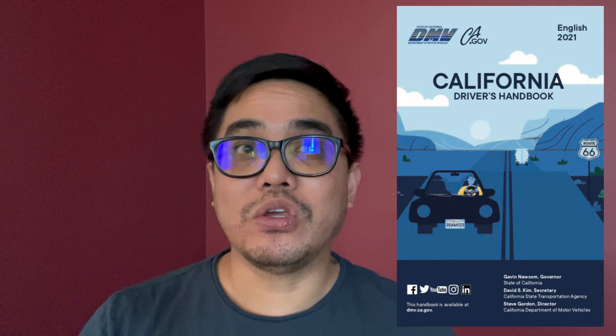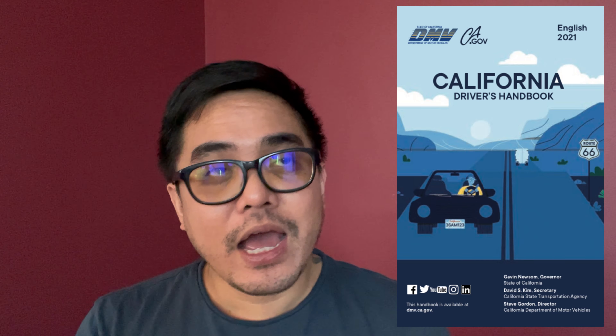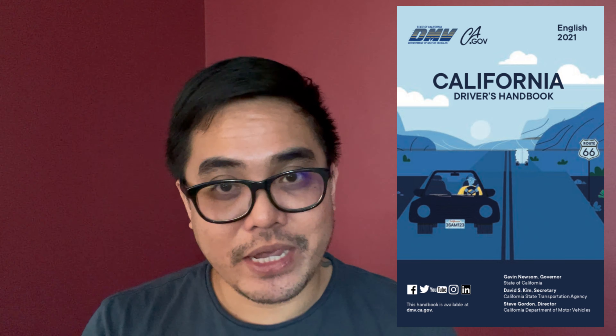I didn't do the exam right away because I was scared — I thought I wasn't ready and would fail. I've been driving back in the Philippines, but I still felt I wasn't ready. I hate exams, and I also hate failing. So it took me like two months to finally decide to read the manual, which is available on the website as a downloadable PDF. That was last week.